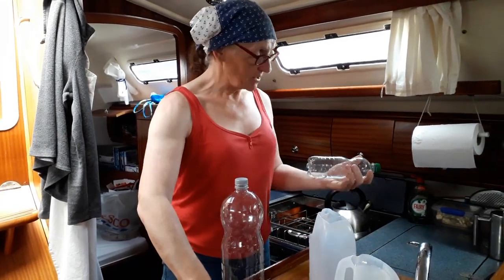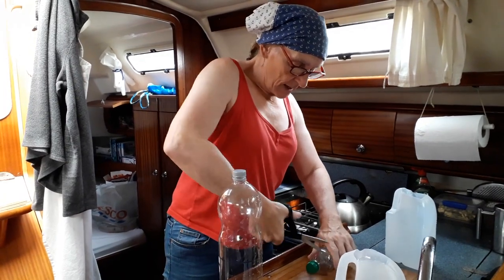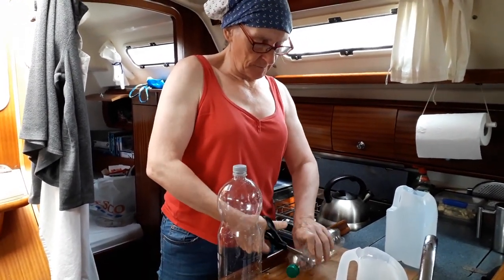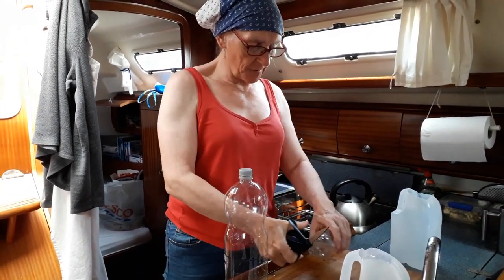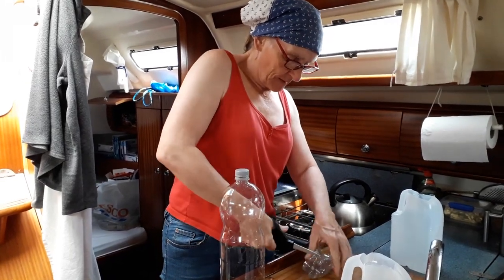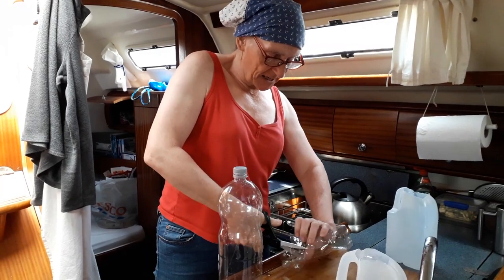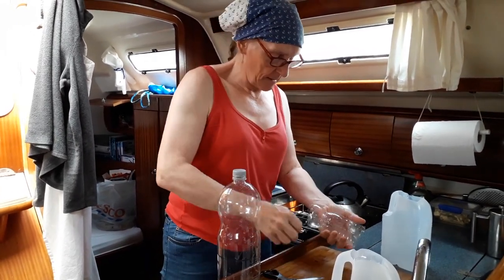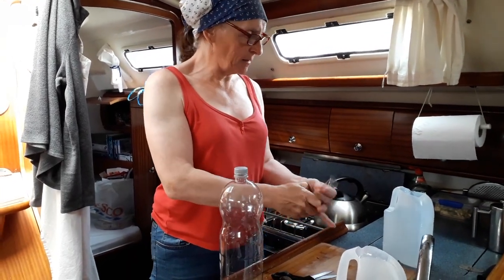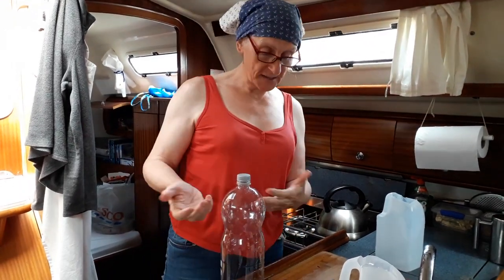I can't do too much with the tops because it's just the nature of the things. But this is quite easy — you just cut the top off, cut the bottom off, there we go. It's not really a precision science, trust me on this. That's one done, and you just carry on like that.